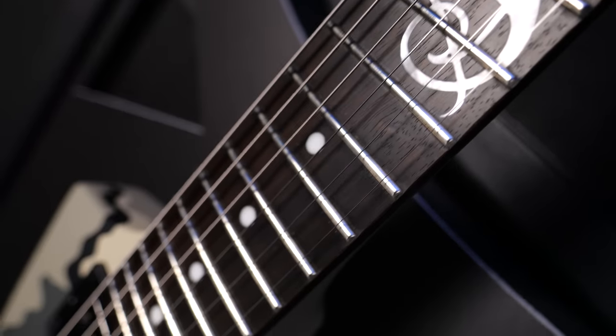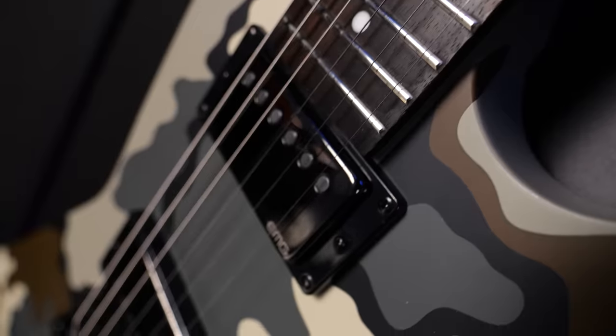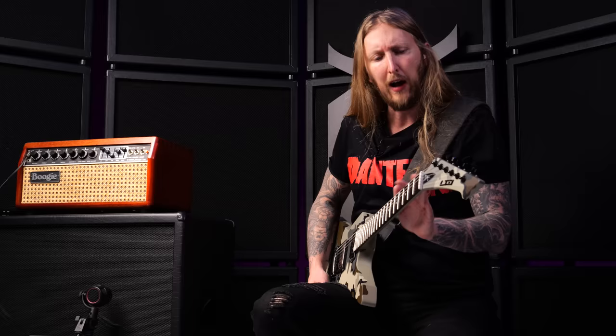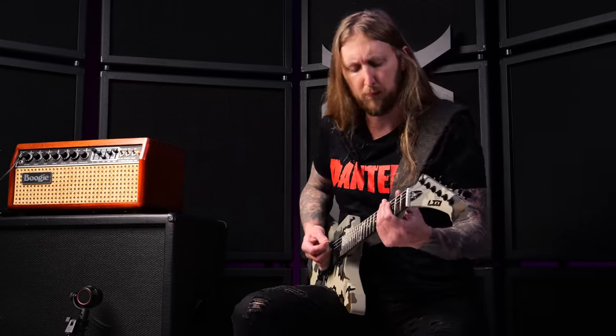It has the 24.75-inch scale length and 22 frets. It's pretty easy to play, I must say. The neck is a little bit thicker than I'm used to, but it works out — it doesn't feel like a baseball bat. It feels pretty comfortable.